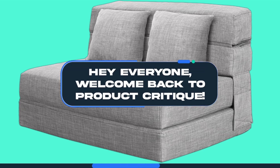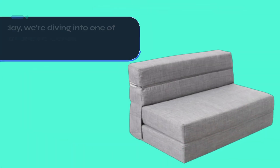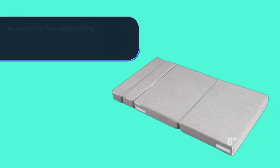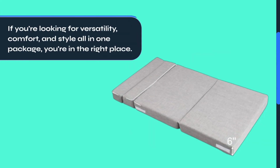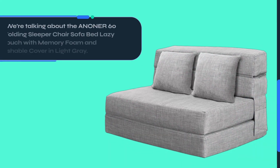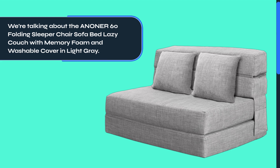Hey everyone, welcome back to Product Critique. Today we're diving into one of the best clearance couches and sofas available right now. We're talking about the ANONER60 Folding Sleeper Chair Sofa Bed Lazy Couch with memory foam and washable cover in light gray.